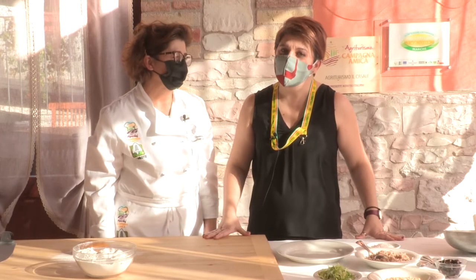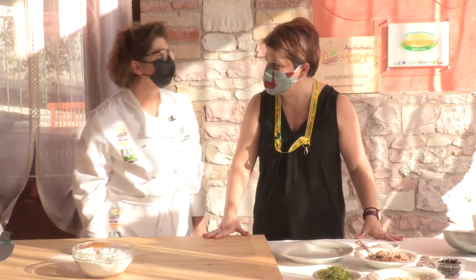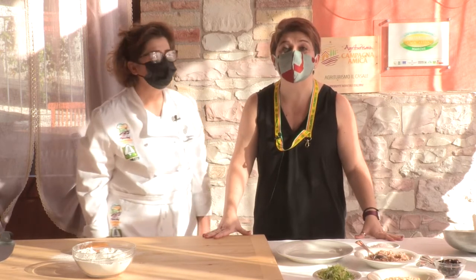Siamo tornati a Pergola in compagnia della cuoca contadina Doriana Barattini-Pascucci. Ciao Doriana! Ciao! Nell'agriturismo in Casale.